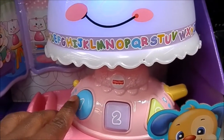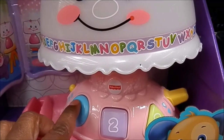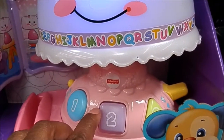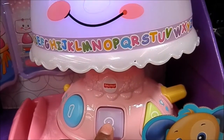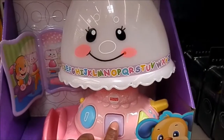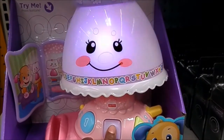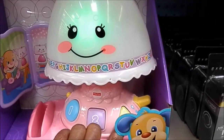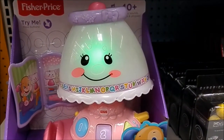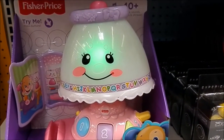One. Circle. Blue circle. Two. Square. Purple square. Three. Triangle. Green triangle.